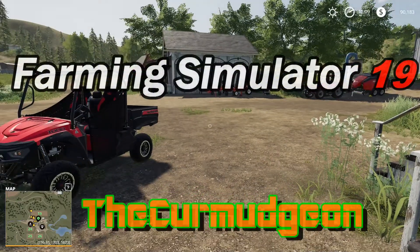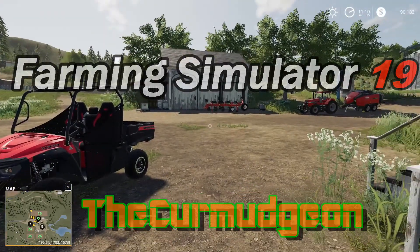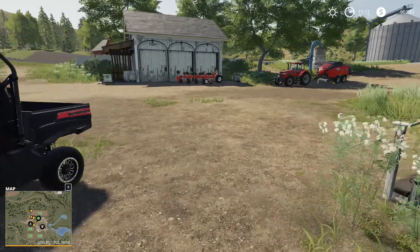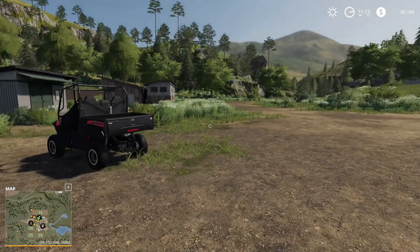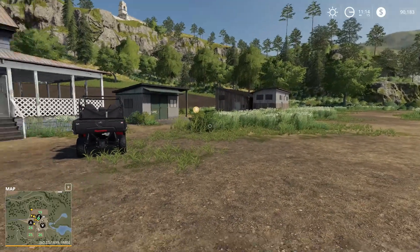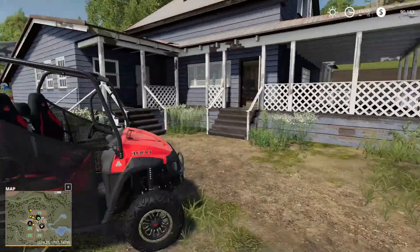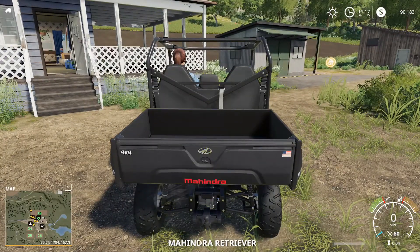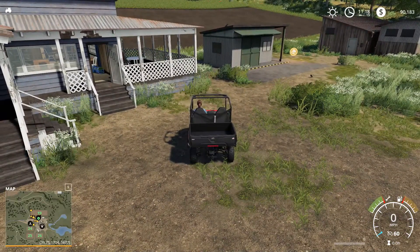Hey guys, welcome back to Buffy and me here at our farm. We've done a couple things differently - we sold some of our old buildings. A guy came in and bought them up for the lumber and wood. We still got that one building, and we've got us a repair shop now so we can repair and work on our own machinery. Let me zoom back out so you guys can see what's going on.